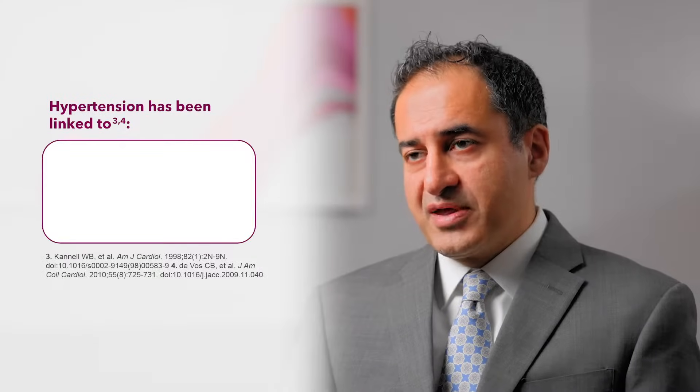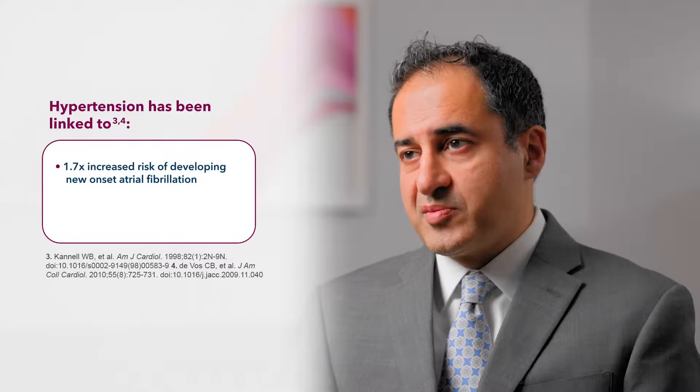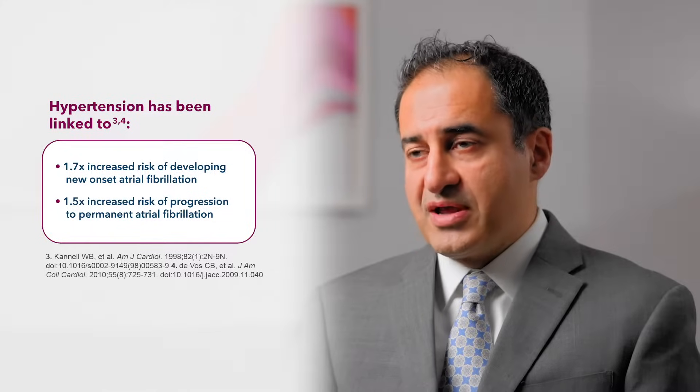The challenges in controlling hypertension are often underappreciated. Early detection of hypertension is very important. It is often known as a silent killer because it may show no symptoms and can still put patients at increased risk of heart failure, heart disease, and stroke. Hypertension can lead to end-organ damage even before symptoms are present. It's also important to note that hypertension is linked to a 1.7 times increased risk of developing new-onset arrhythmias such as atrial fibrillation, and a 1.5 times increased risk of progression to permanent atrial fibrillation.